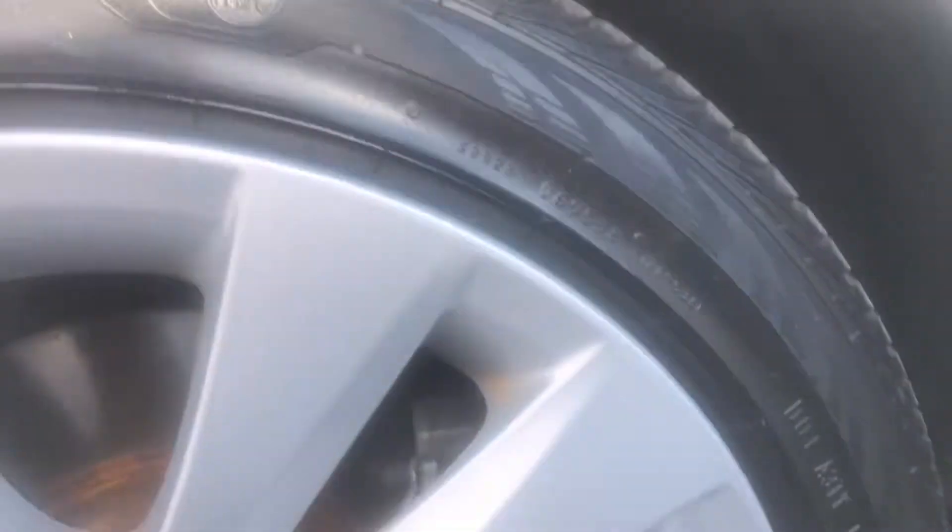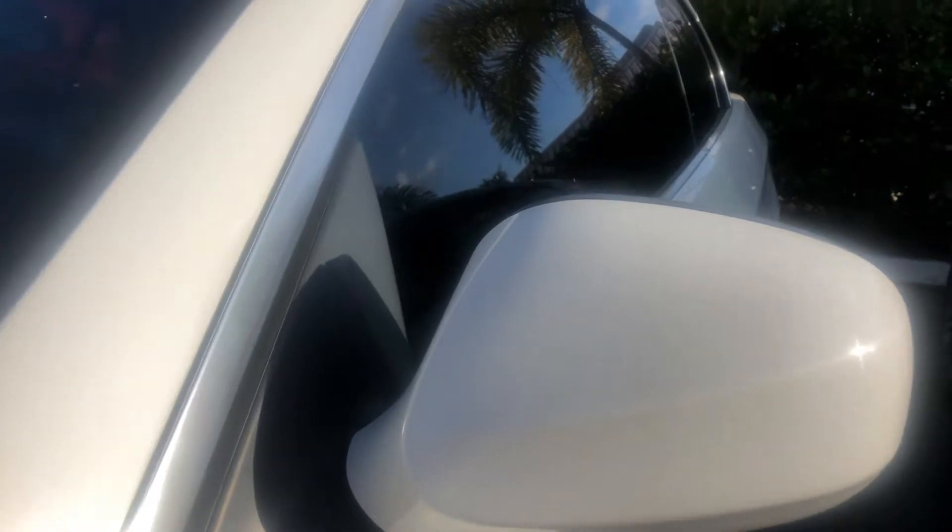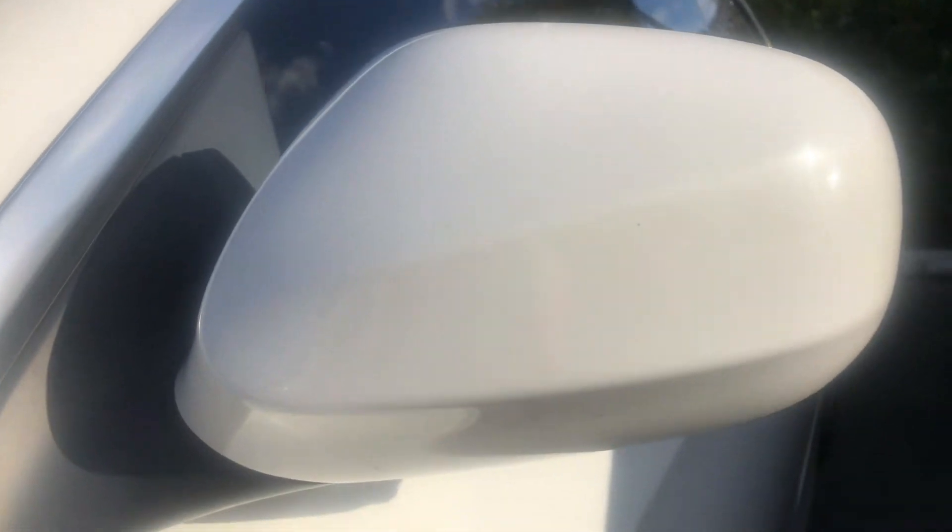Let's look at the driver's side front wheel, looking for any curb rash — none on that wheel. Tires look to be at about 60%. Looking at the windshield for any stars, chips, or cracks — they look good, I don't see anything out of the ordinary. Looking at the mirror for any rock chips — nothing on the mirror.